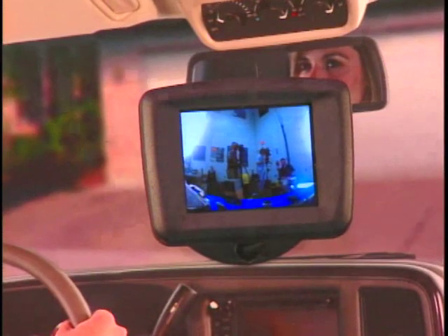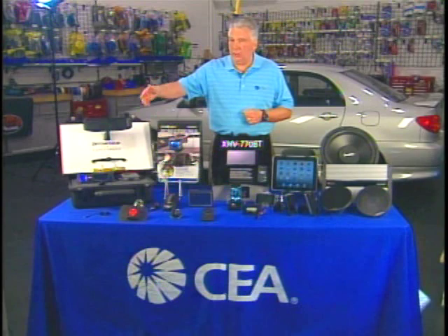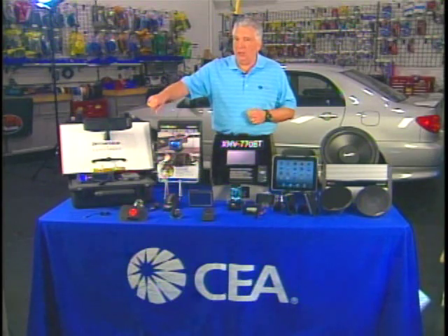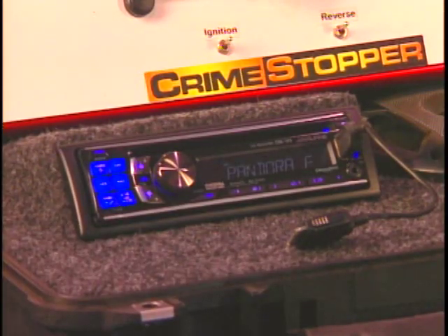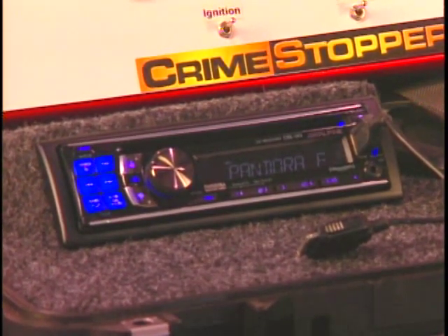If you want to put a new radio in your car, we have ones from Alpine. This one has an AM/FM radio that also has HD radio and satellite radio and Pandora built in, so you can get that internet streaming audio as well.